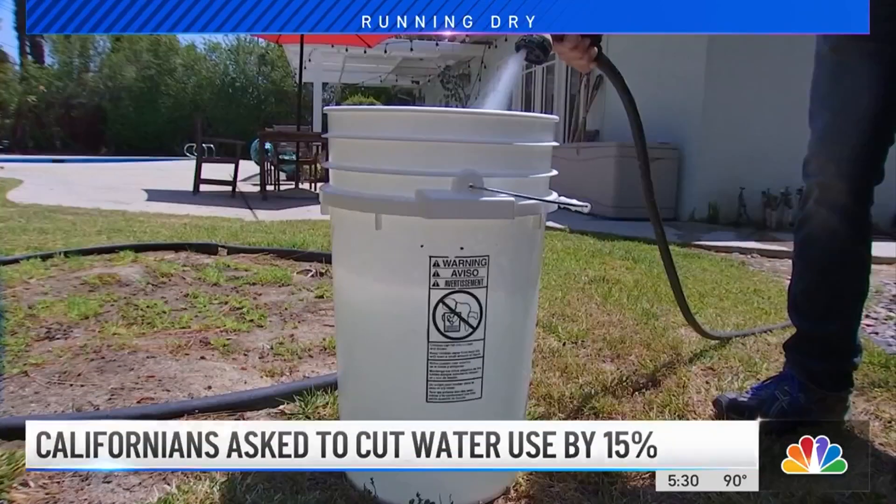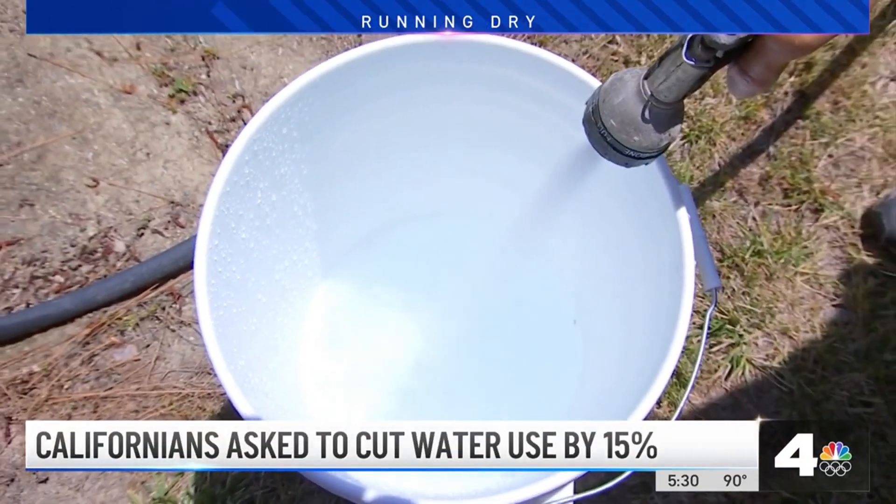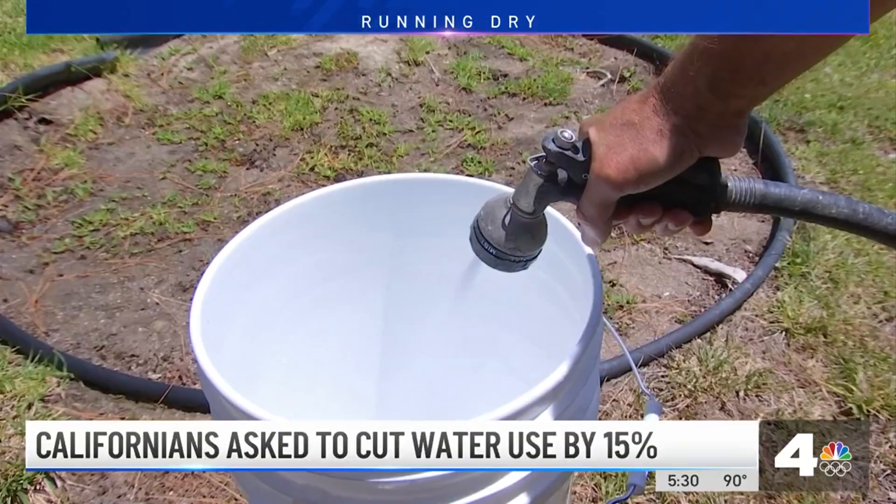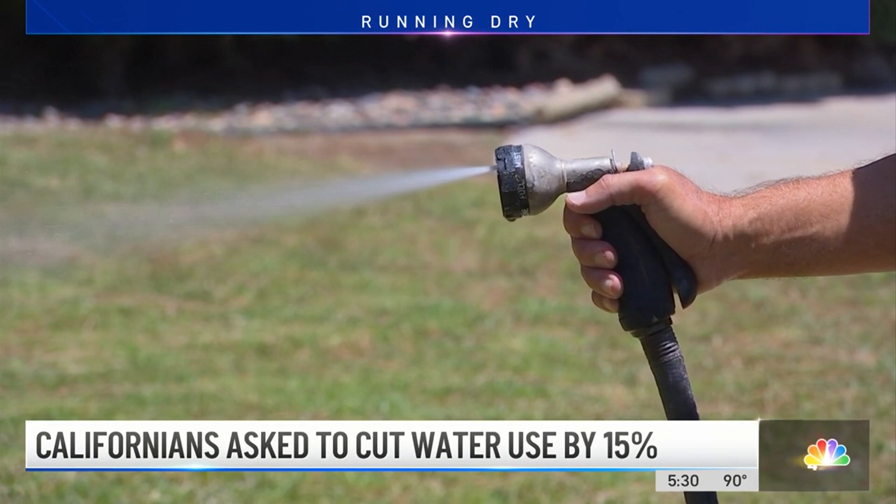Governor Gavin Newsom is asking everyone to cut 15% of their water use. 15% sounds like a lot, and it can be depending on how much water you use in the first place. So we did some quick calculations based on what you're likely using around the house.